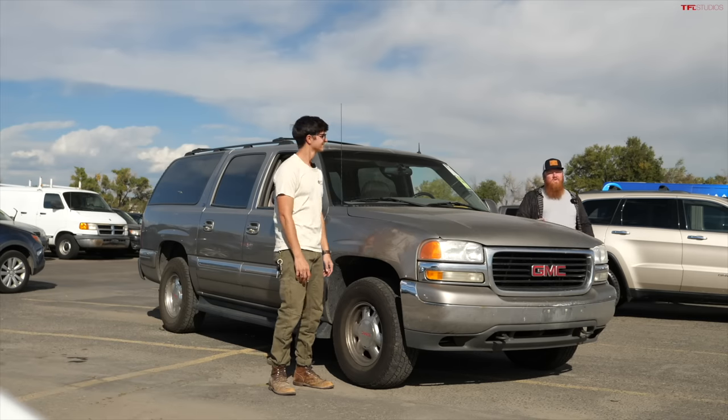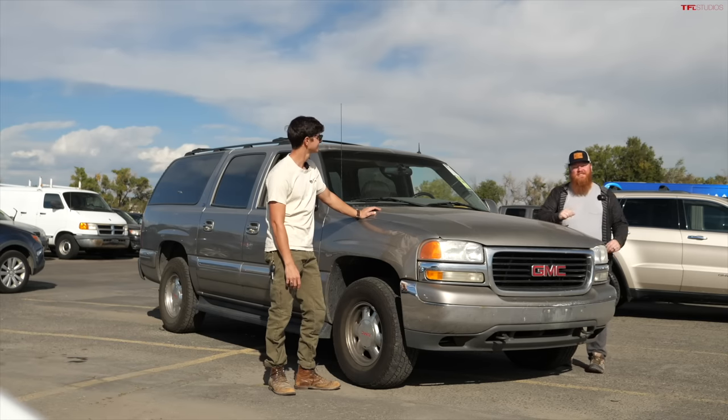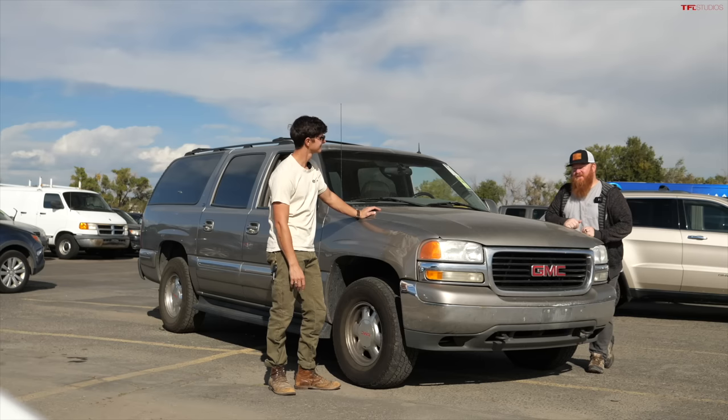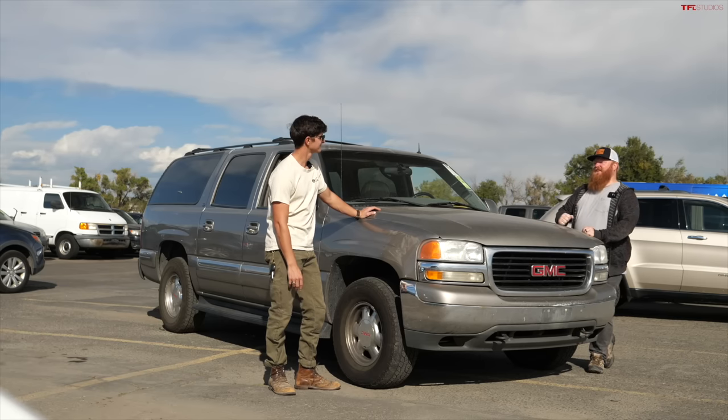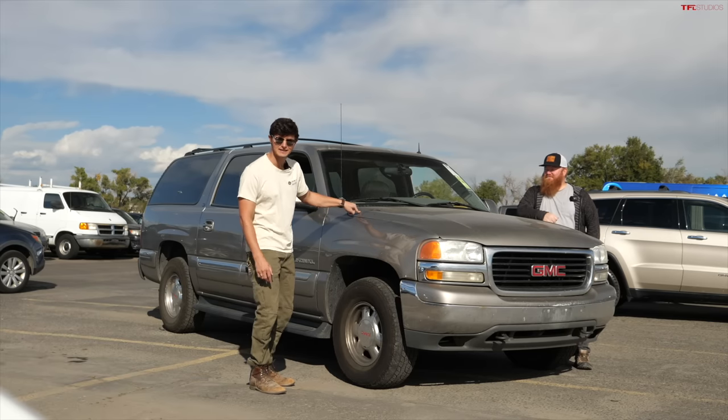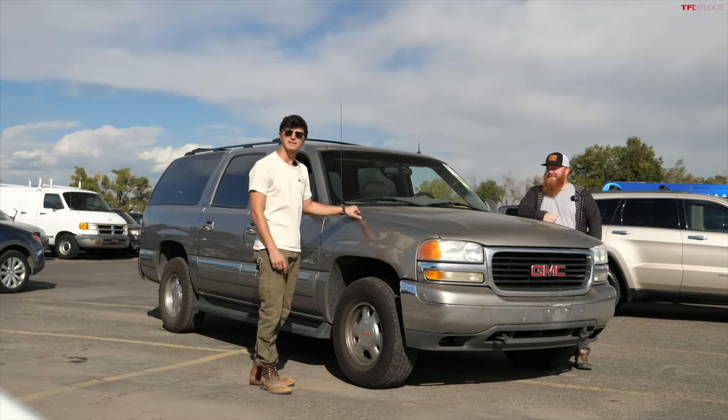Welcome to Buy or Bust, the game show where we take a look at three vehicles here at the dealer's auction. We tell you whether we will buy or bust them and give you our guess as to what they're going to go across the auction block. In today's case, we're looking at cheap, classic 4x4s, and we have this Yukon right here, but let's start out on something different.